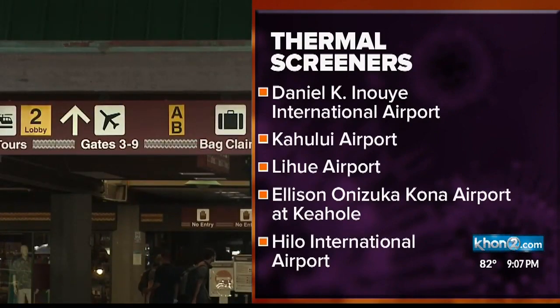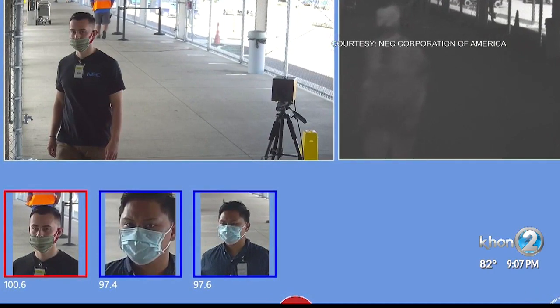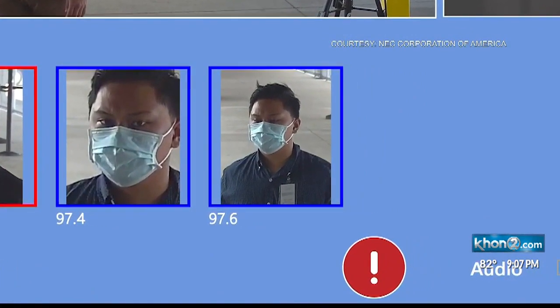And Hilo International Airport. When they disembark, they'll basically encounter an area with signage that says thermal screening is taking place here, and they just proceed as normal. If a person's temperature is 100.4 degrees or over, an operator monitoring the cameras will be alerted. At that point, the person operating the system will locate the individual and notify them of the temperature reading, and they will be taken to a location where they can have a secondary screening.